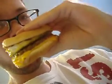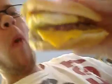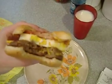Without further ado, let's give it a taste. Here we go. It's a little thick. Yeah, just look at that. Isn't that delicious?